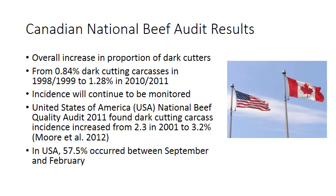The incidence continues to be monitored. In the United States, their audit also indicated an increase in dark cutting carcasses, rising from 2.3% in 2001 to 3.2% in 2012. The US audit also showed that 57.5% of dark cutting occurred between September and February each year, suggesting that daily high and low temperature swings have significant effects on their cattle population.